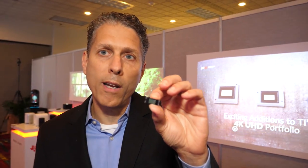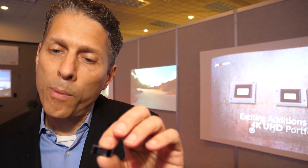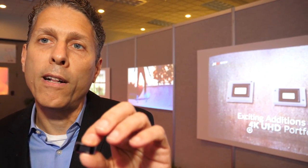This size — you can do 4K? Yes, this is about the size of our 4K chip. We want to share with you first a little bit about the DLP portfolio of 4K, and then share with you some of the cool products that are enabled by our technology.